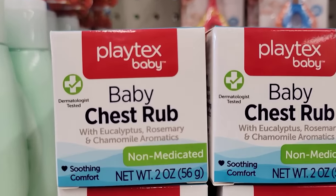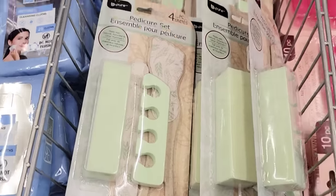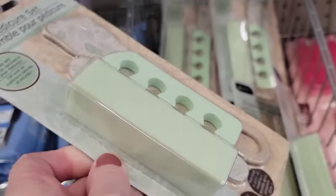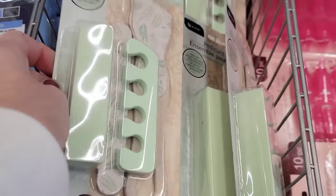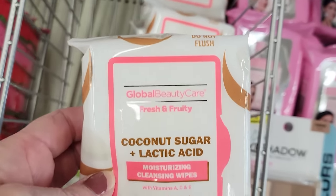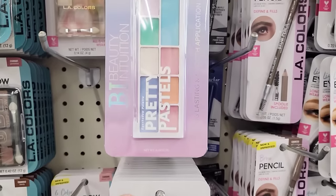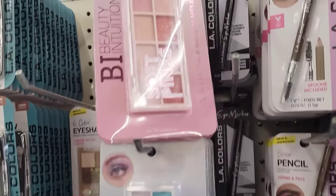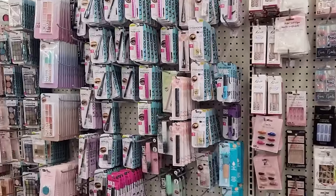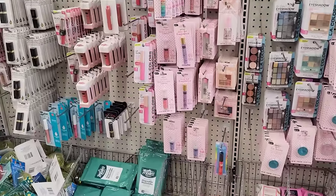Here's a two-ounce jar of Baby Chest Rub by Playtex with eucalyptus and rosemary — non-medicated and dermatologist tested. They also have this four-piece pedicure set by Bee Pure, and a pack of 25 coconut sugar cleansing wipes by Global Beauty Care. They also have all three of their large sets of eye shadow palettes by Bee Eye — those always went pretty quick. I'm just scanning over their makeup to give you an idea of all the items they carry.